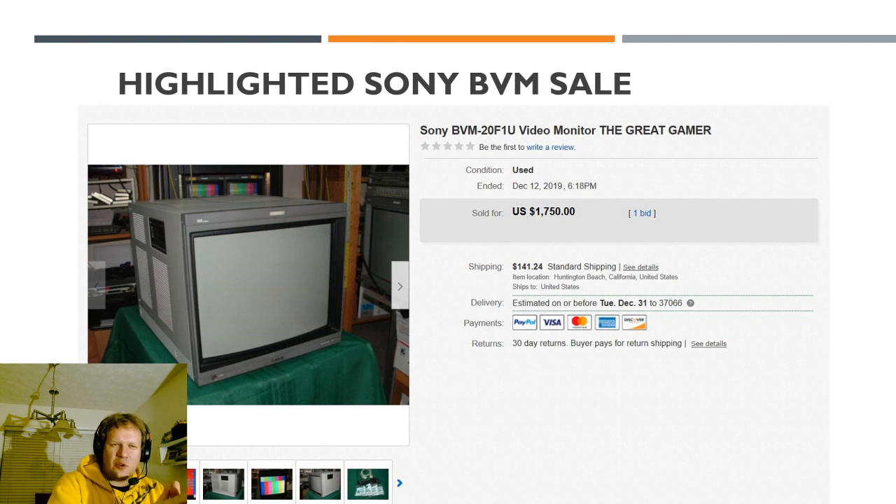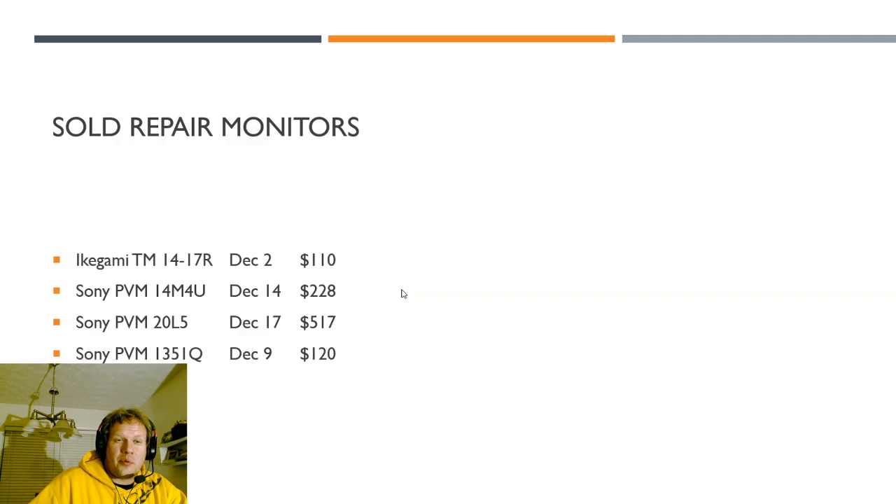The last highlighted sale is a BVM20F1U that sold for almost $1,900. It was restored by Savon Pat. These monitors restored by experienced individuals are the outliers of the group — they'll pretty much be good forever. Whoever got this monitor is very pleased with it and will be able to use it as long as they want, since Savon Pat knows how to adjust these things correctly. That was the highlighted monitor sale this month — almost $2,000.